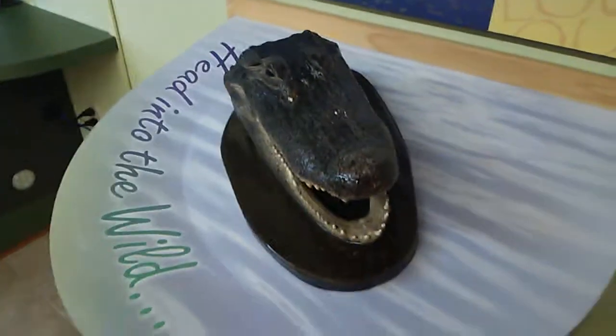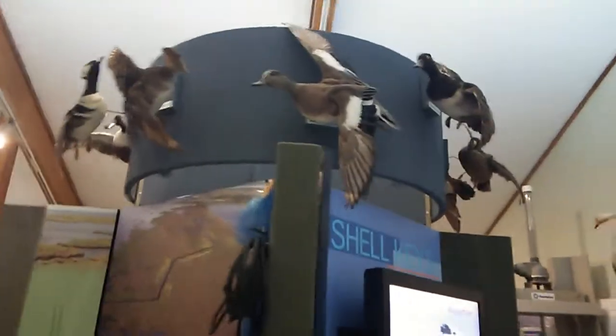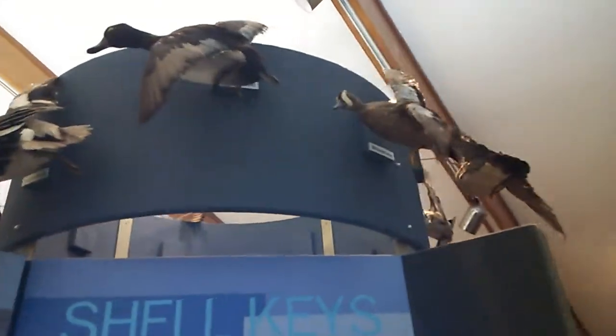It's kind of a small alligator but it's still an alligator. Here's an alligator head. And they have some great examples of the local fowl, the ducks here — just some great examples.